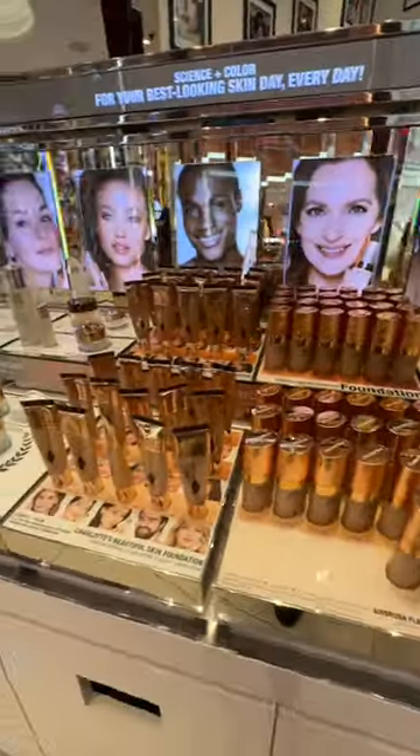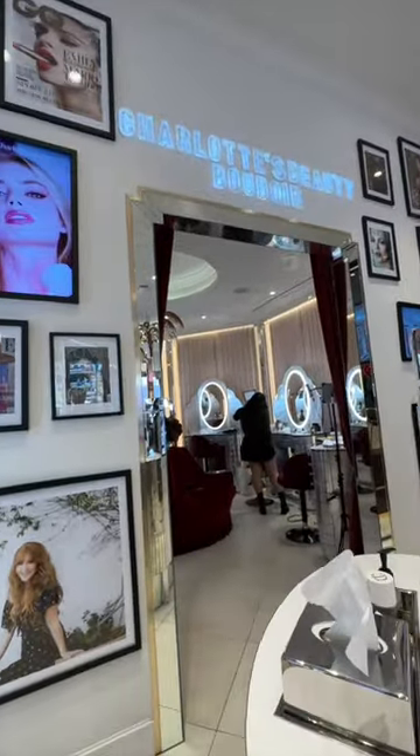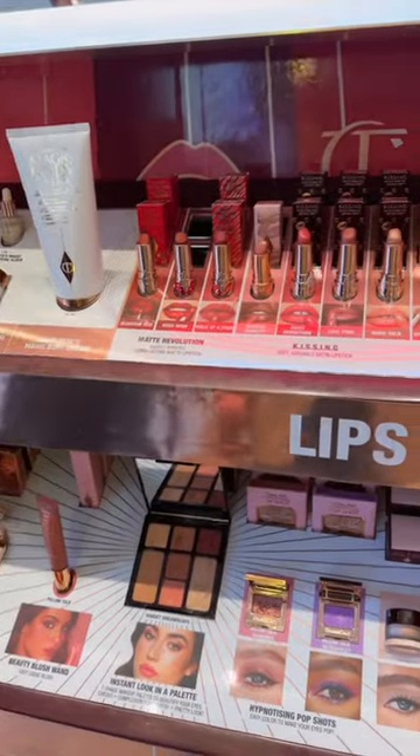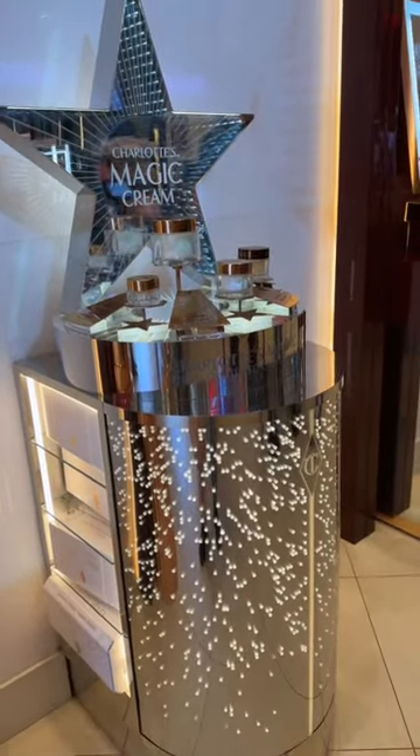Skin section, baby. How gorgeous. And inside this stunning room, you can get your makeup done by a Charlotte Tilbury artist. Even if you don't plan on buying anything, it still is just a feast for your eyes.